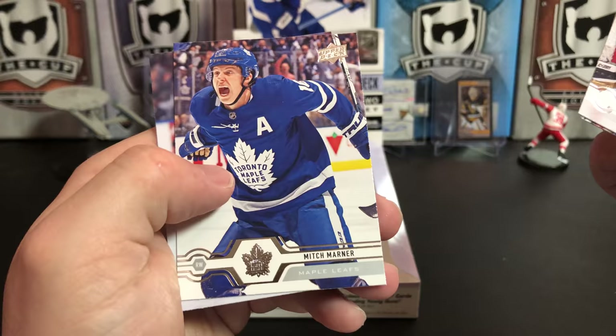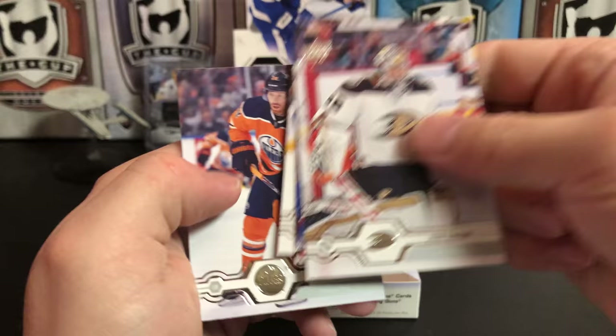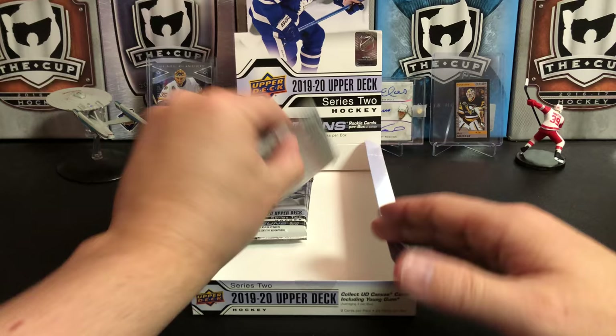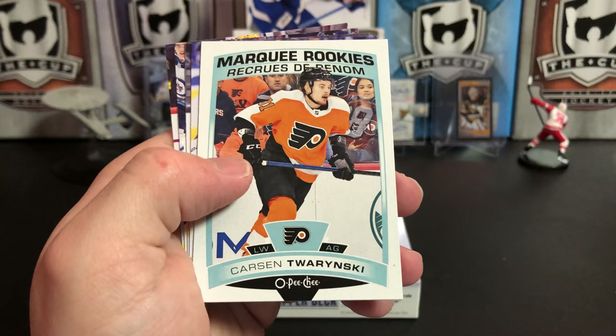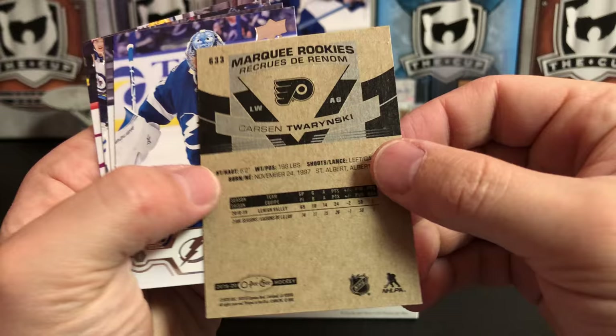John Gibson, Brendan Gallagher, Mitch Marner — that's a great picture — James Neal. John Tavares, Phil Kessel, Riley Smith, and we've got a Marquee Rookie Update of Carson Twarynski.